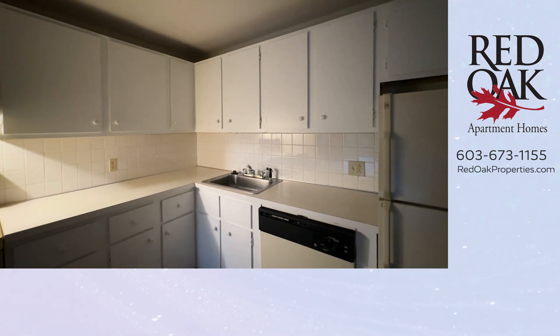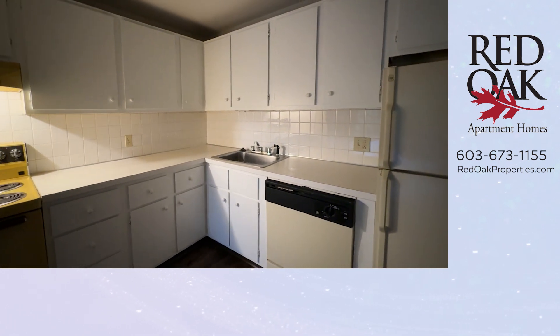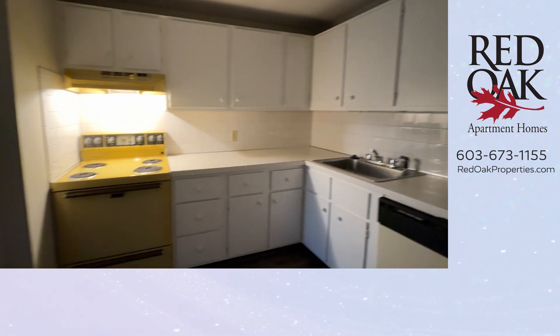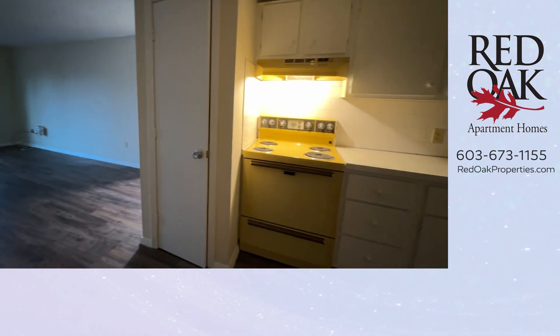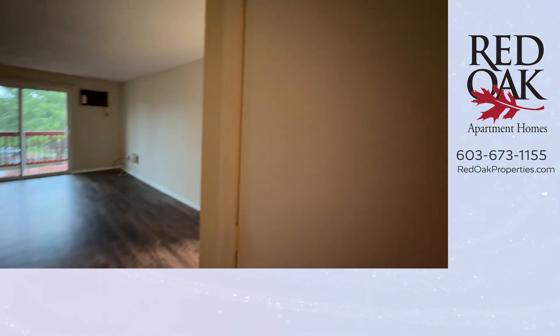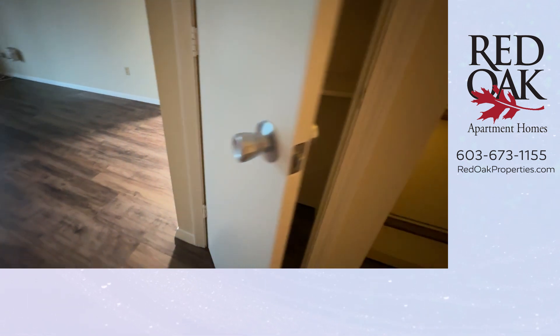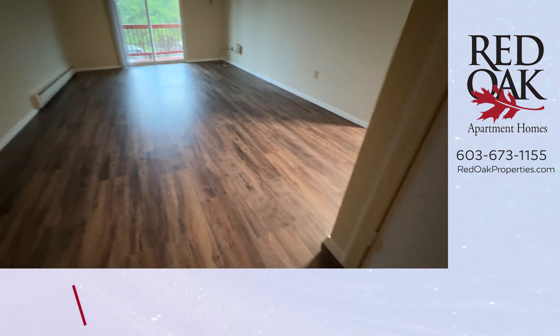Look at all of this cabinet space and countertop space for meal prep — fantastic storage overall. You also have an electric range with overhead fan and light, and a wonderful pantry closet right here in the kitchen. The open-concept kitchen abuts your living room.